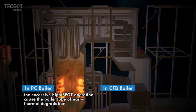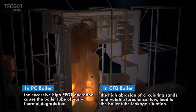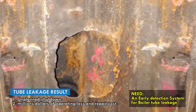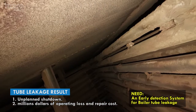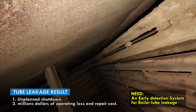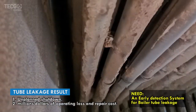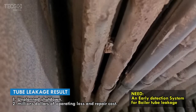Boiler tube leakage is one of the common issues in both PC and CFB boilers. Any boiler tube leak will directly affect the operation of the boiler, leading to unplanned shutdowns and resulting in the loss of millions of dollars in operating and repair costs.